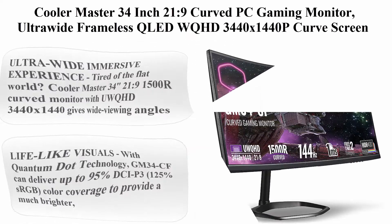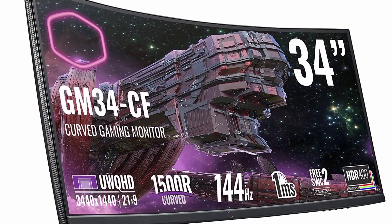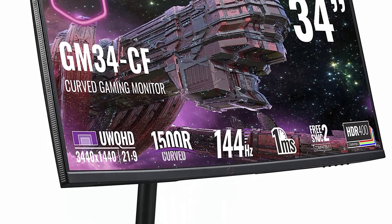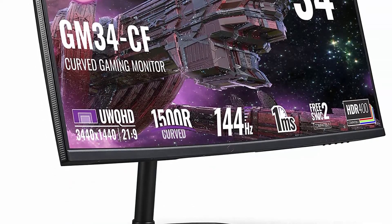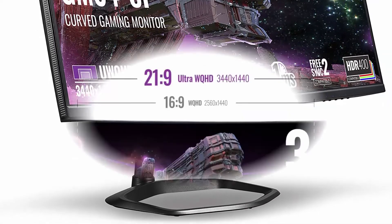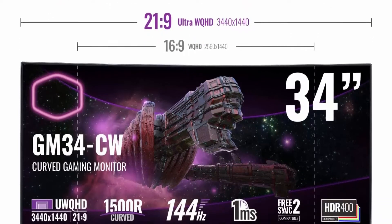Top 4: Cooler Master 34 Inch 21:9 Curved PC Gaming Monitor, Ultra Wide Frameless, QLED WQHD 3440x1440P, 1500R VA Panel, HDMI, 144Hz, Built-In Speakers, VESA Mounting, Tilt and Height Adjustment, AMD FreeSync 2.